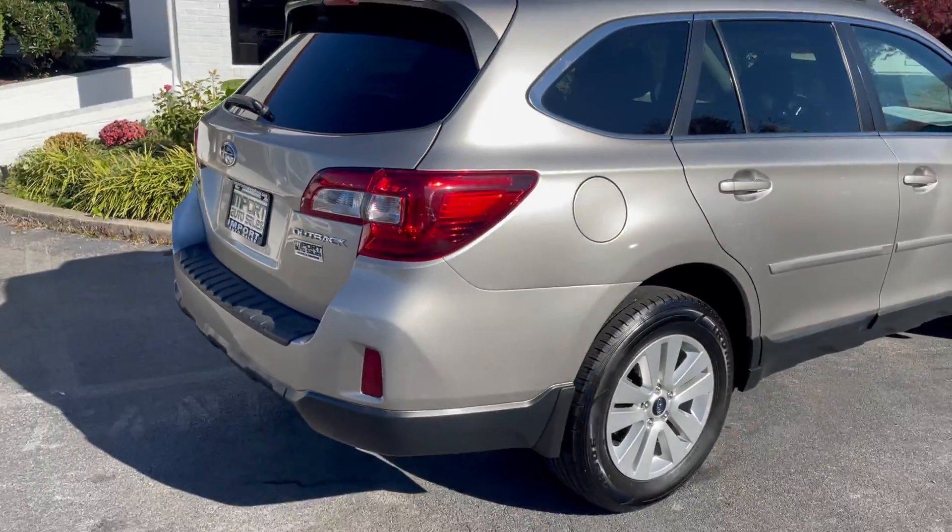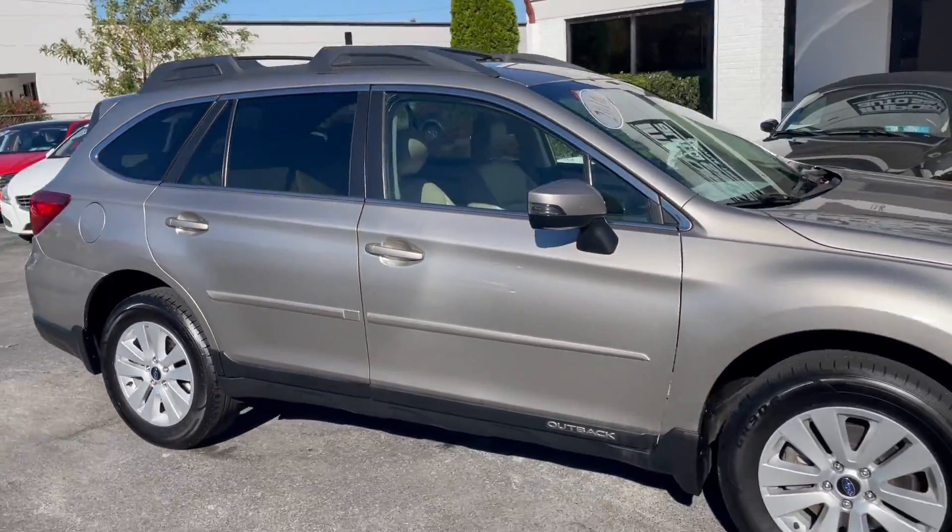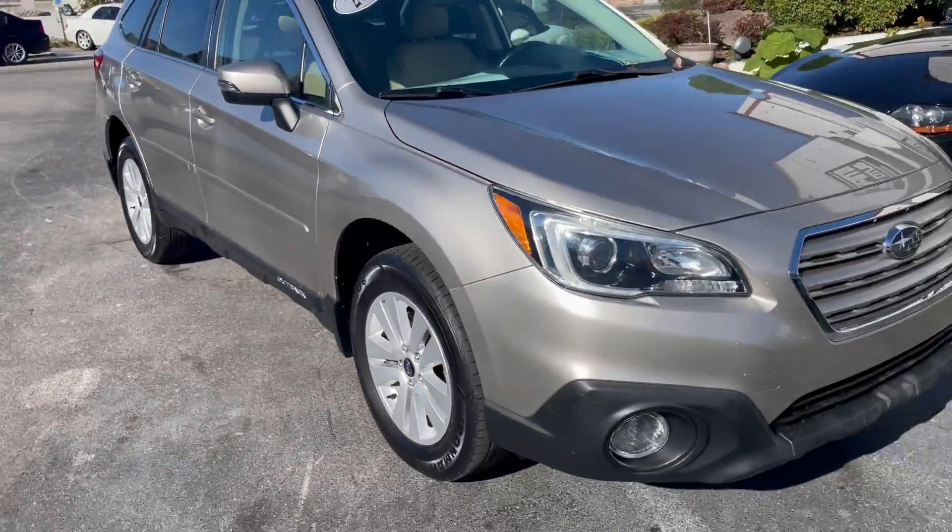If you're looking for a proper example of the Subaru Outback, give us a shout at 865-690-6533. Thanks for watching.